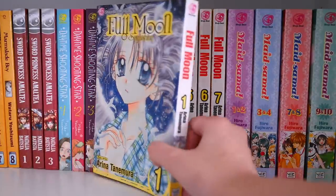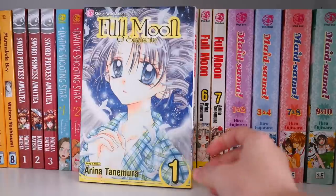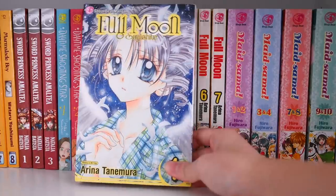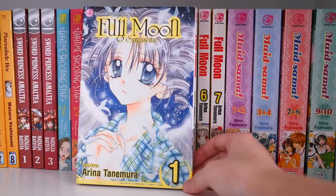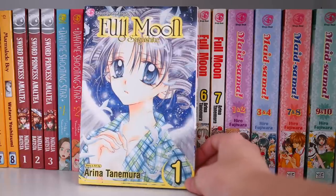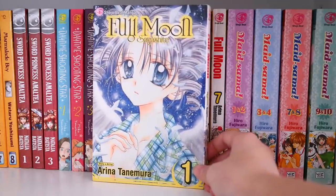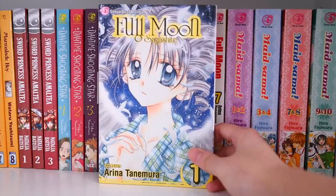Full Moon is something special — the anime is absolutely gorgeous, the OSTs are beautiful, and the voice actress of the main character is so talented, I think she's the lead singer of a band. The story revolves around a girl who really wants to sing but has a fatal medical condition. Two angels of death come to her side and tell her she doesn't have much time left. Her one wish is to be able to sing, and they transform her into an older girl so she can go to auditions and become a singer. It's very heartwarming and bittersweet — by classic Arina Tanemura. Highly recommend if you're looking for something to sob about.